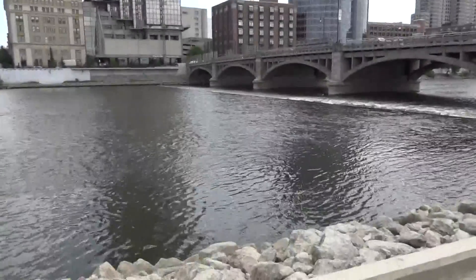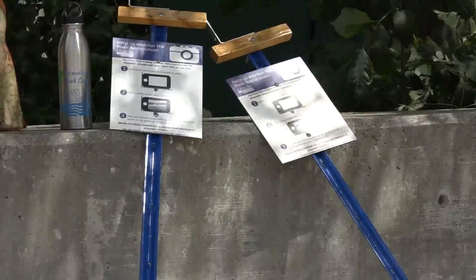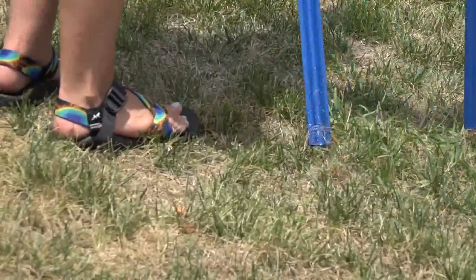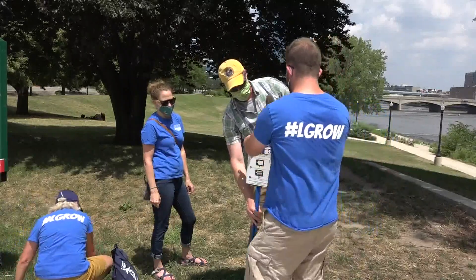If you're downtown and you want to be part of a larger science project, snap a picture. It couldn't be easier to be a part of the Grand River Restoration Project. All you have to do is get out your phone and stop by a photo station. We really wanted to see how people can visualize the changes that are going to happen.